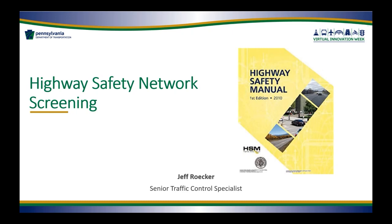His name is Jeffrey Roker. He's the Senior Traffic Control Specialist in the Highway Safety and Traffic Operations Division under PennDOT's Bureau of Maintenance and Operations. Jeff has two presentations today — one on the Highway Safety Network screening, and the other on the Pennsylvania Crash Information Tool. We're going to listen to both of Jeff's presentations before moving on to our next speaker.